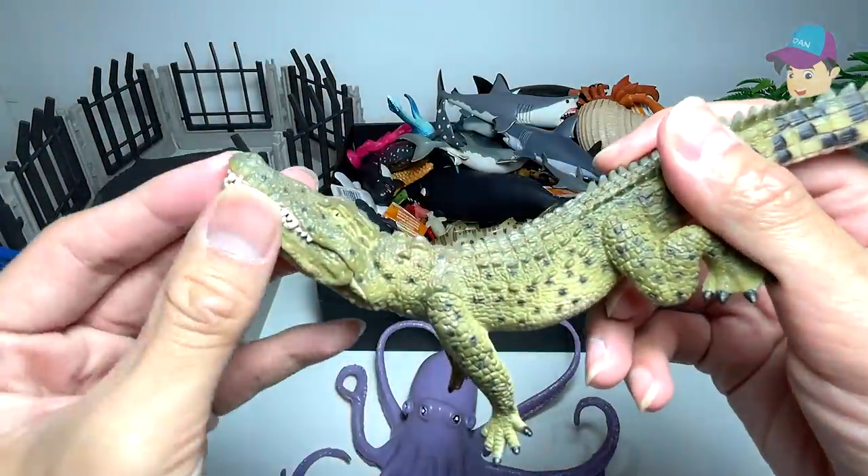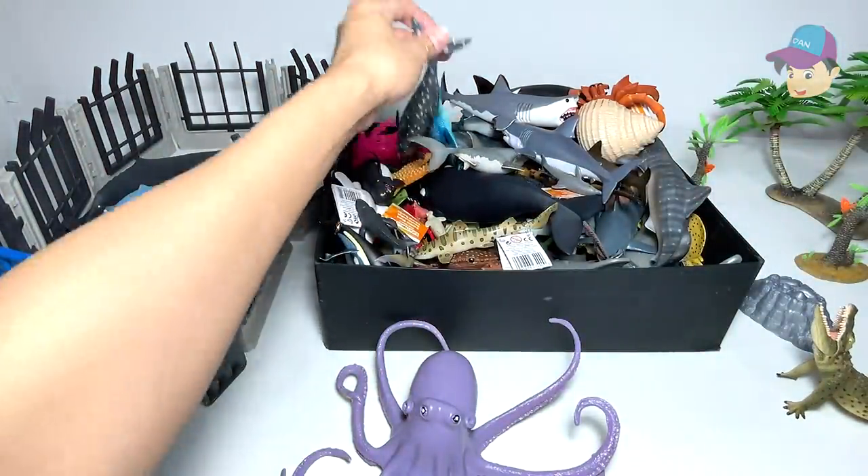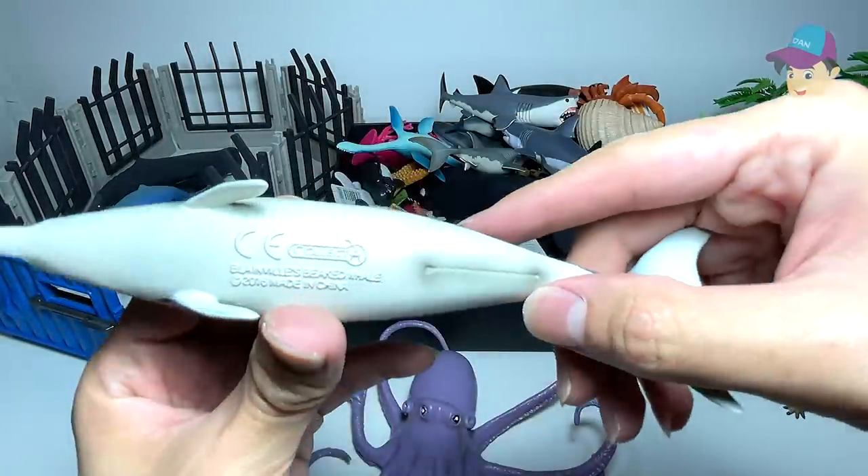We have a crocodile right over here. Are you guys able to tell me what type of crocodile this is? This is a Blainville's beaked whale.